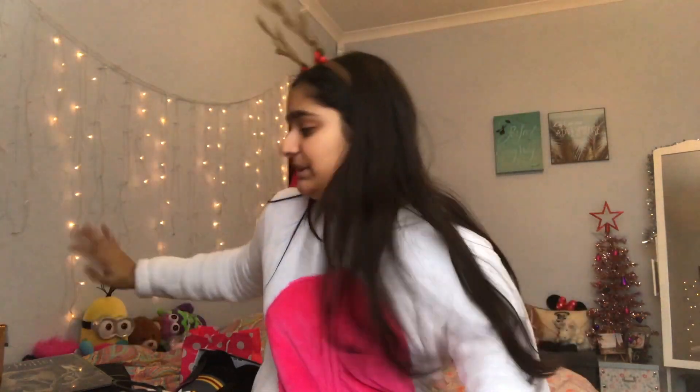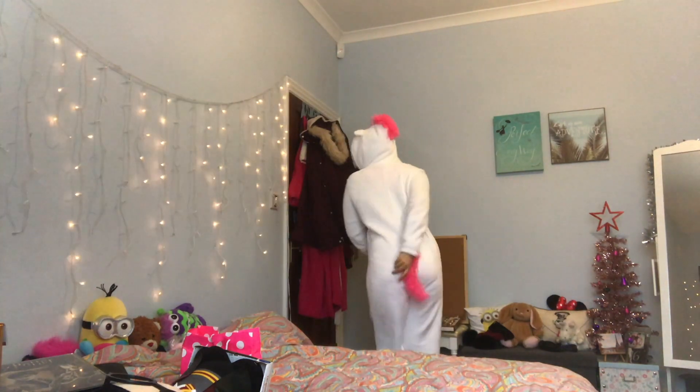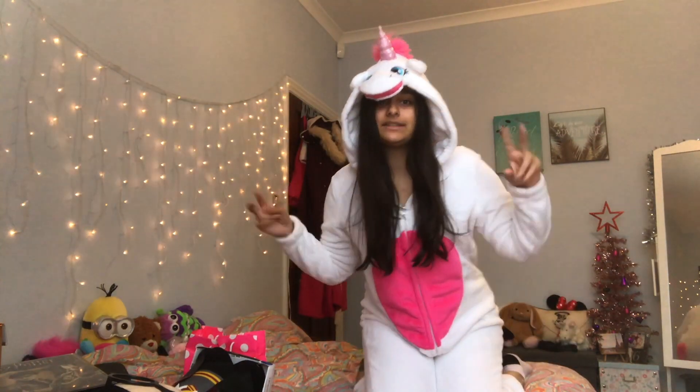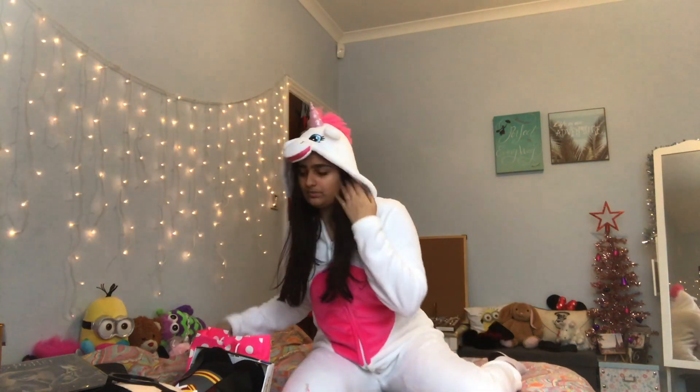I have all of my stuff just sitting here of what I got for Christmas, so ignore the mess. The first thing I got, which I'm currently wearing, is a unicorn onesie. Look at me, I am a unicorn and I have a tail. I'm living my best life in this onesie! It's so fluffy and warm, thank you to Pommie and the Jeep who gave this to me.